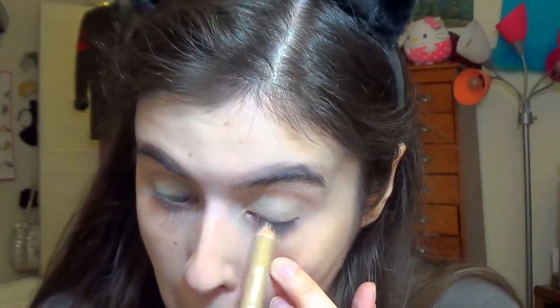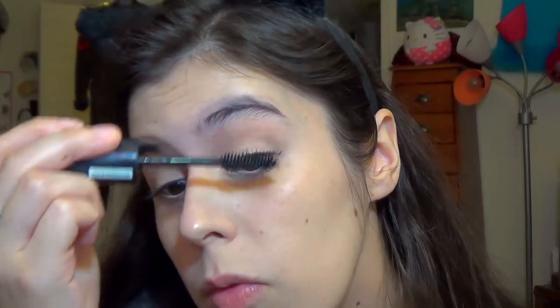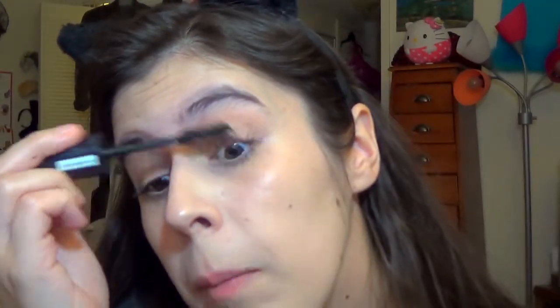Then I go in with a flesh-colored eye pencil — I don't even know what this is, I got it at the dollar store. It's LA Colors, a double-ended eyeshadow eyeliner duo thing, and it really corrects the redness I always have in my inner rim. It's really bad — I either have to put black or flesh it up because I just look like I have bloodshot eyes.